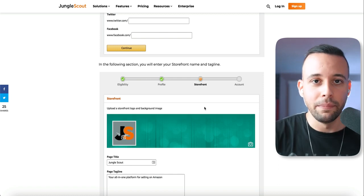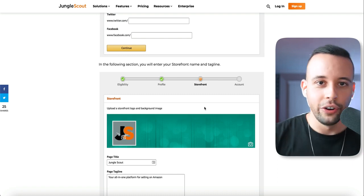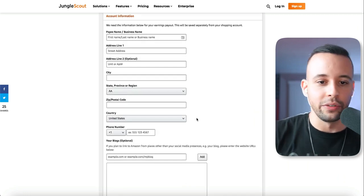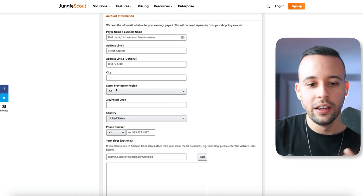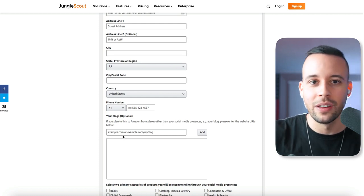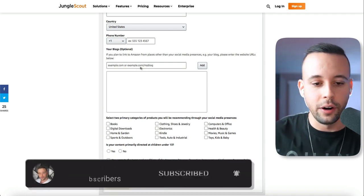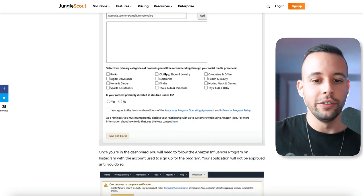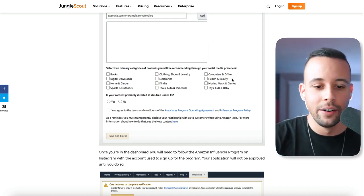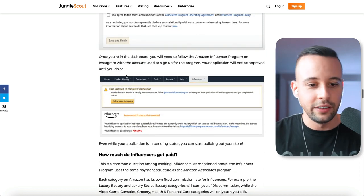You can also use the storefront to make more money, but that's not the focus of this video. The focus is reviewing products in video format without showing your face. For now, just select a name for your Amazon storefront. They'll also need your personal information like your payee name, address, city, state, zip code, country, and phone number. It doesn't matter if you're not from the United States — they can pay you via bank transfer wherever you live. You can also provide a blog if you have one, then select two primary product categories and agree to the terms. Click save and finish.